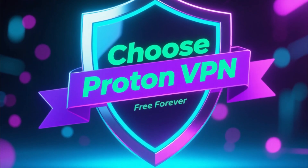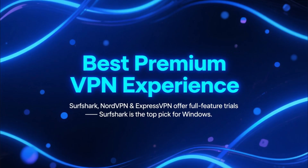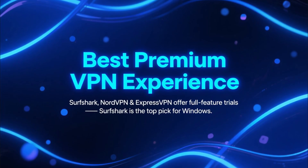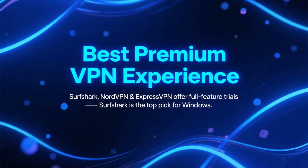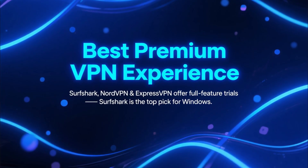If you need a truly free forever VPN, ProtonVPN is the safest and most reliable option. But if you want the absolute best experience — full speed, full features, and full performance — then Surfshark, NordVPN, and ExpressVPN all let you try their premium apps completely free for a limited time. And honestly, for Windows users, Surfshark is the best overall pick.